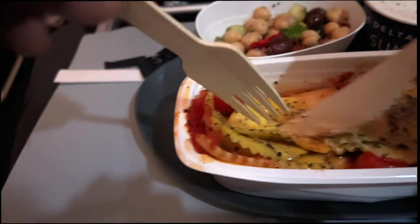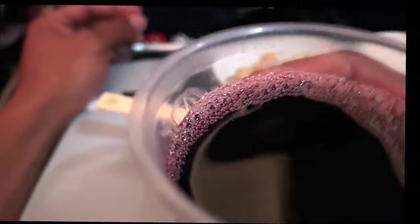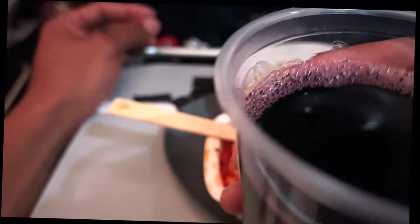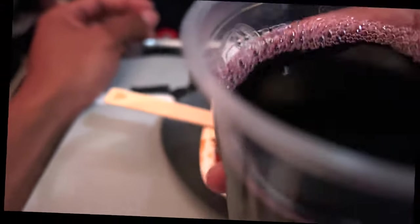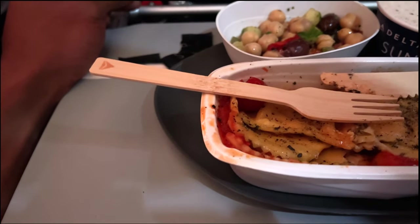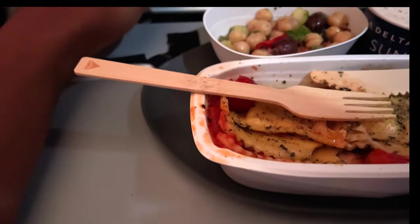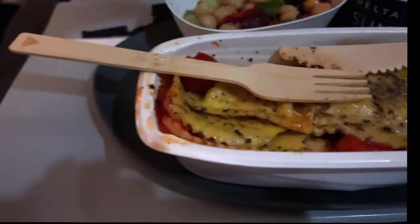I'm going to go ahead and cut this. Thank you very much. So there is my Cabernet, but I'm going to pretend like it's Chianti. I'm going to take a sip of this before I go ahead and indulge in my authentic Italian ravioli. I took a sip of that and now I'm going to indulge. One more sip. Time to chow down.